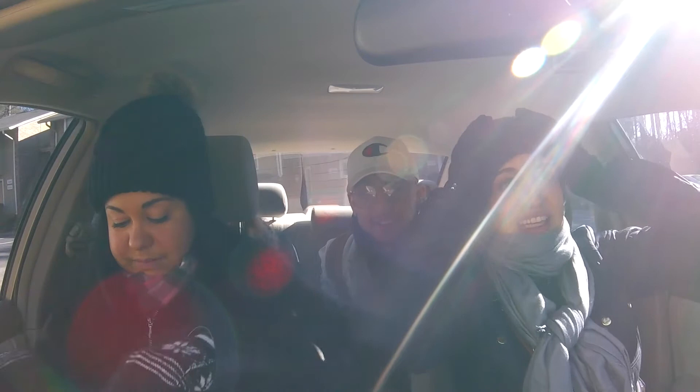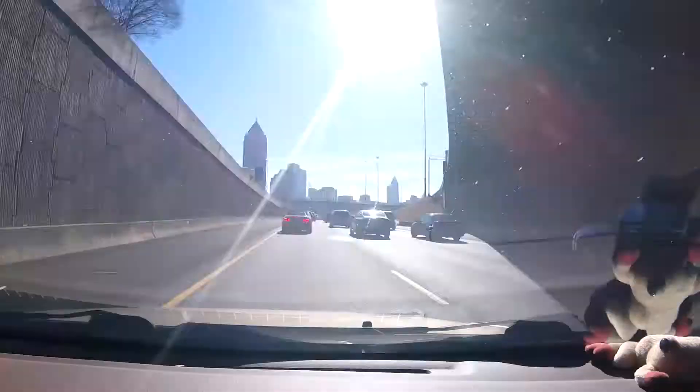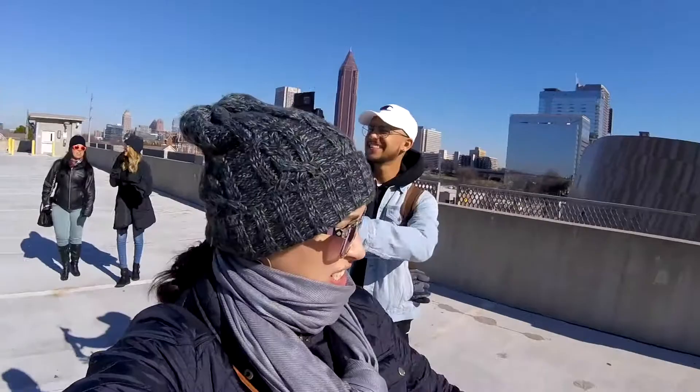What's up vlog squad, we are going downtown and doing all of the tourist things. We're going to Stone Mountain later but we're going to the Coca-Cola factory right now. We look a little extra but it's because it's really really cold — let the car warm up and then we out. Oh, my favorite fruit is a banana. Yo, I love this city.